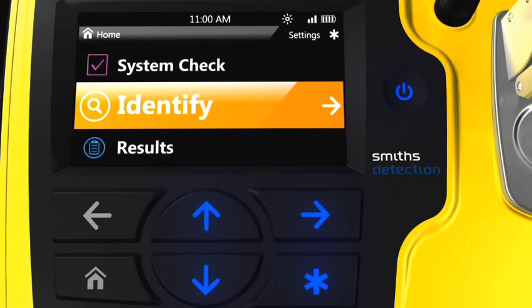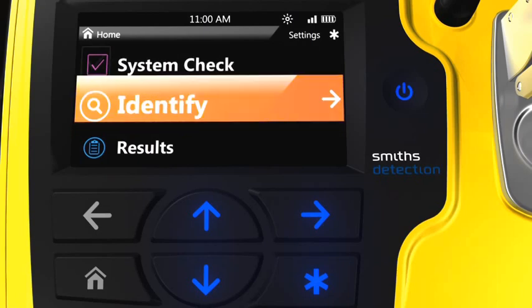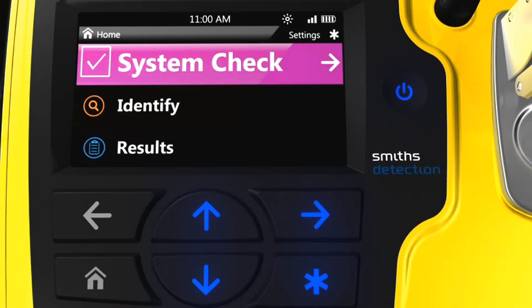Using the up and down arrow keys, the operator can select the remaining options. System Check will allow the user to run a standard verification sample to verify and log system performance.